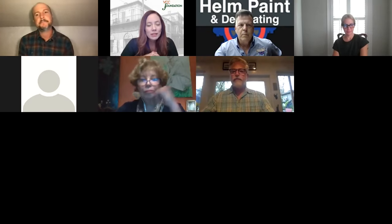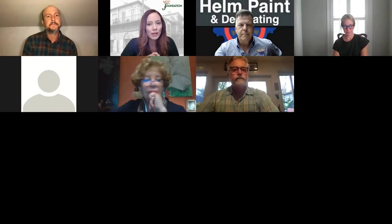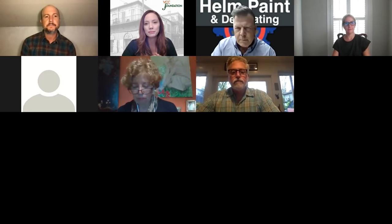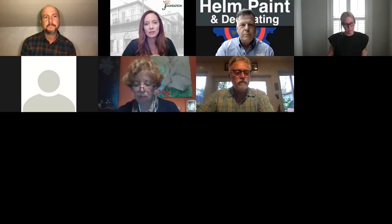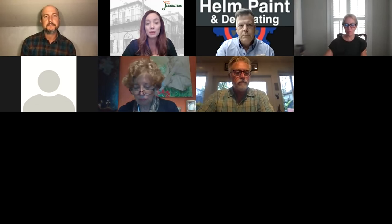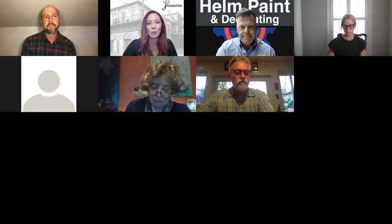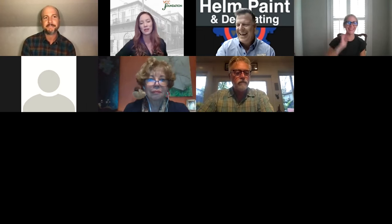Welcome everyone to Colors of the French Quarter, a quarterly care workshop. This is session one, focusing on the perspective of the homeowners. I'm Brooke Tesler, Executive Director of the VCC Foundation, and this is probably my favorite part of the job — doing these workshops. For today's session I was able to get three amazing presenters: Michael Shoryak, Joe Helm, who is second generation and has been working in New Orleans in paint for a long time, and Renee Burgoyne, Deputy Director of the VCC.